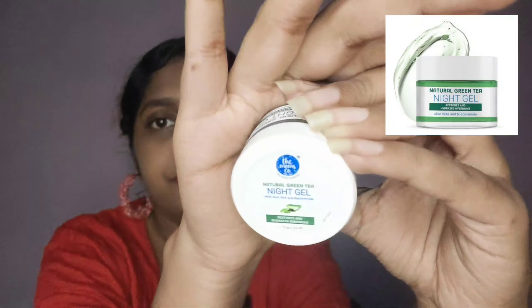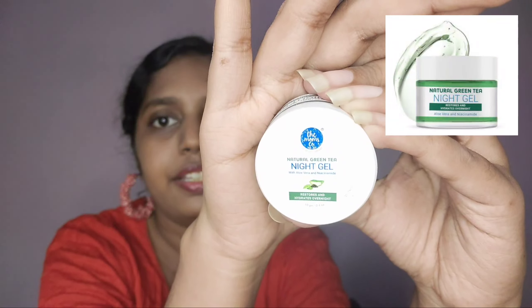Next we have this Natural Green Tea Night Gel — this is how it looks. It's 136 rupees MRP and you may get it around 199 rupees. It's 10 grams. If you're new to skincare and want to try some night skincare for a PM routine, you can go with this one. It contains aloe vera and niacinamide, which helps your skin get that glow from inside and reduces dark spots and pigmentation.